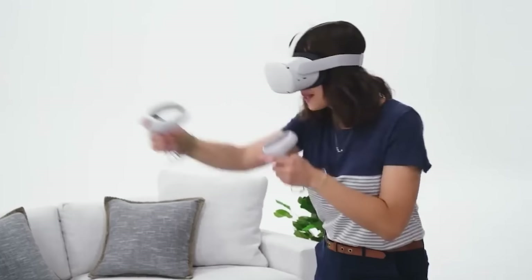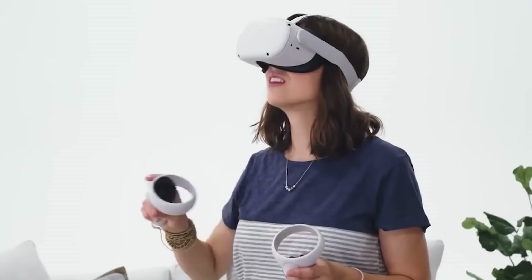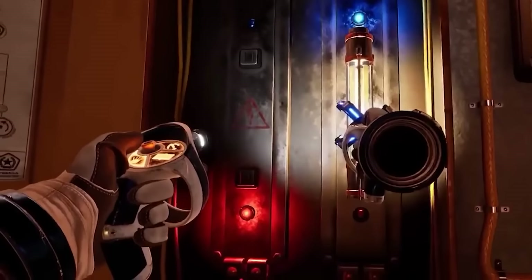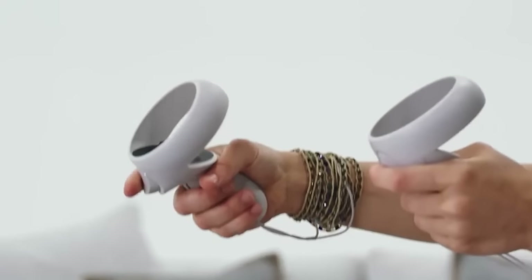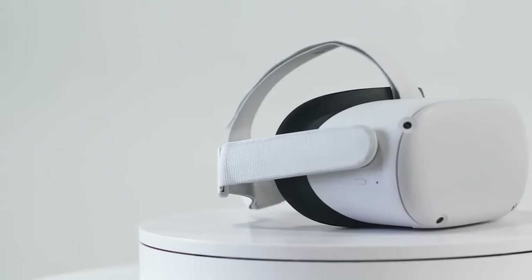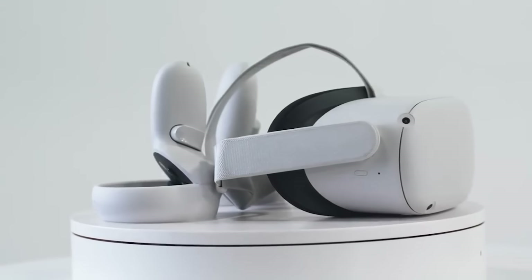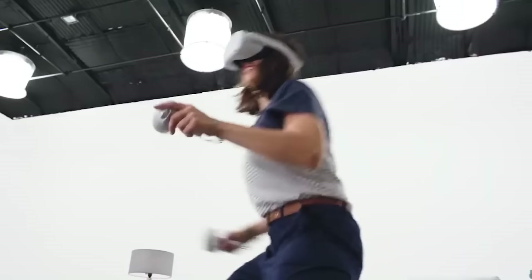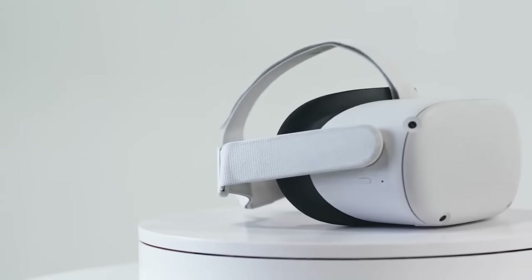This 5-meter USB-C cord connects the headset to a computer, offering an immersive PC gaming experience. The Quest 2 is a perfect entry point into VR, catering to anyone interested in exploring virtual reality. With its affordable price, vast library of games and software, and easy setup, it's highly accessible. While it may not meet the demands of users seeking the highest graphics quality, it provides an ideal VR solution for most consumers.